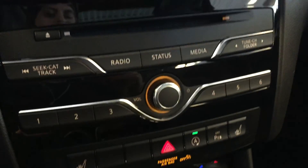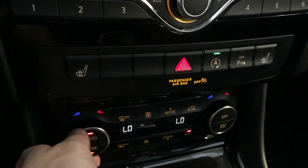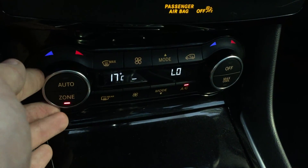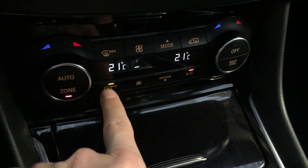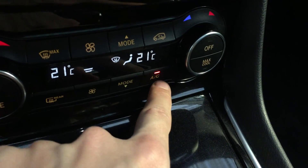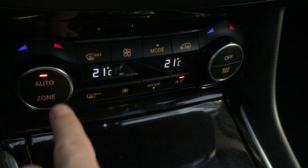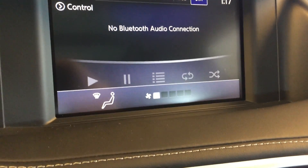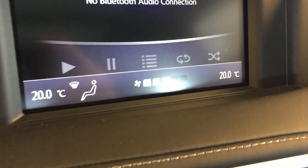Moving down below the screen we have all of your audio controls. Further down is the dual zone climate control with separate temperature for driver and passenger, max defrost, rear defrost, fan strength, fan modes, AC, max cool, and your off switch. Put it on automatic settings and zone control. All this information appears on your display as well.